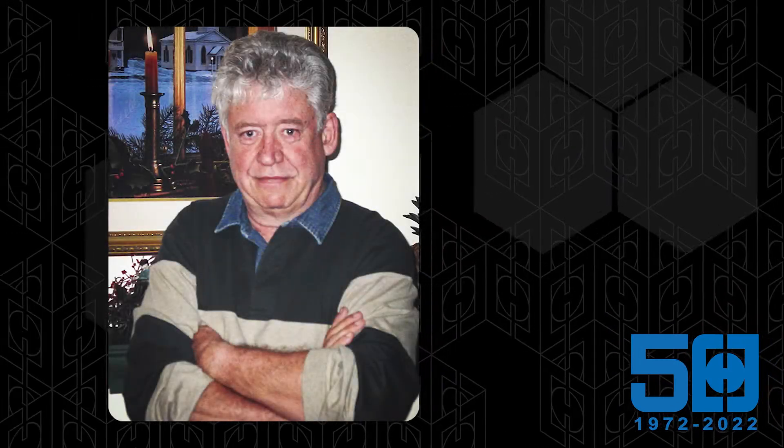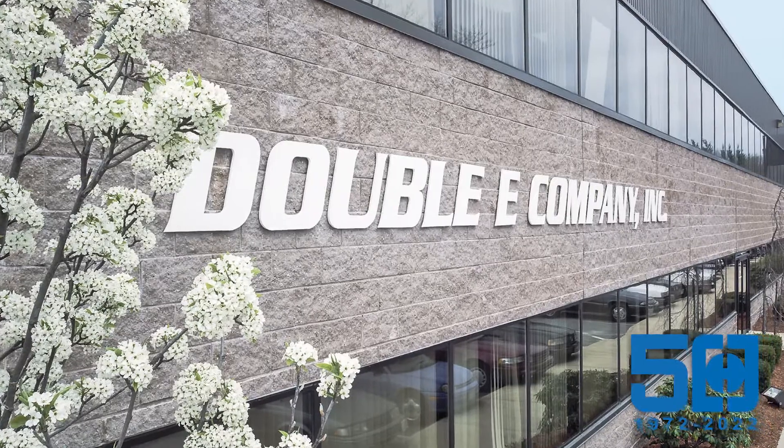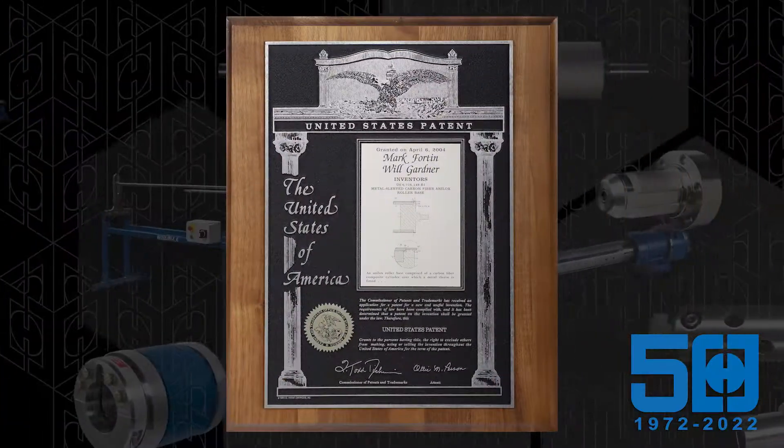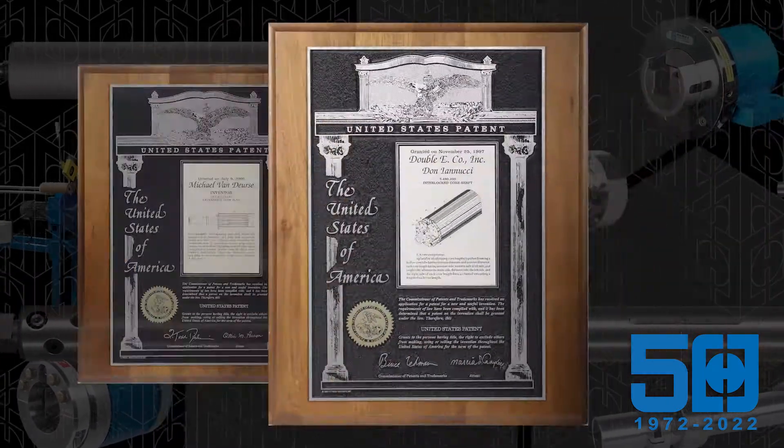Since its humble beginnings in Ed Flag's garage in 1972, Double E has exhibited a continuous history of offering the web-converting industry a series of innovative and paradigm-changing products and solutions.